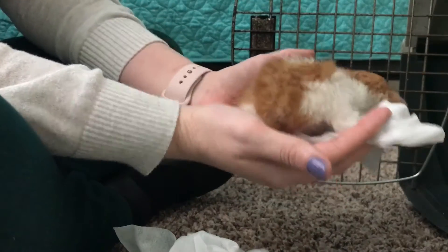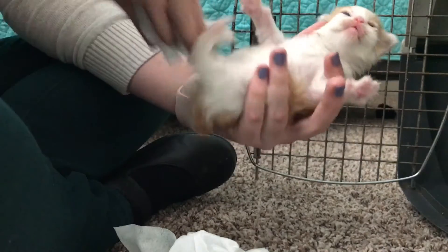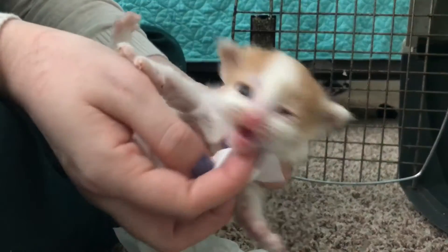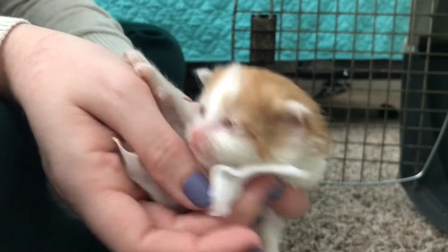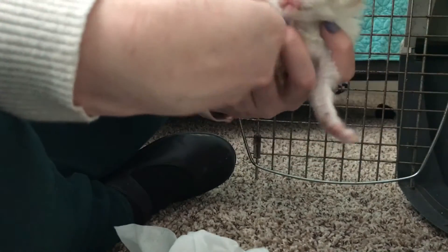This one actually doesn't have a tail — I noticed that first thing. There he goes sneezing.